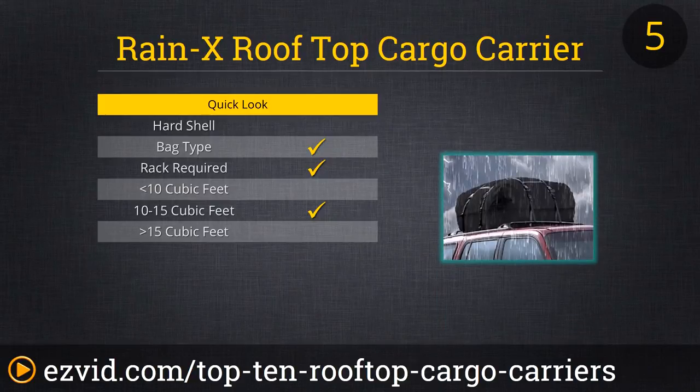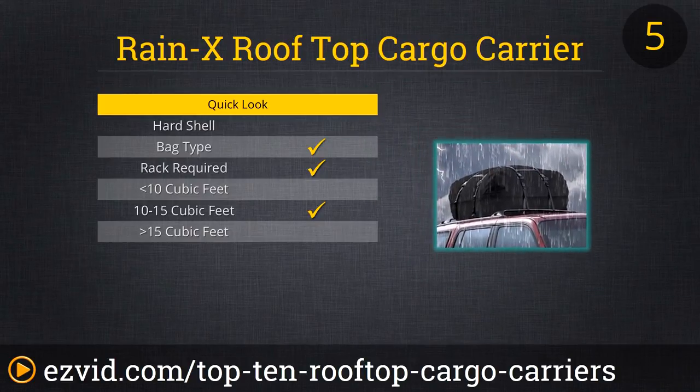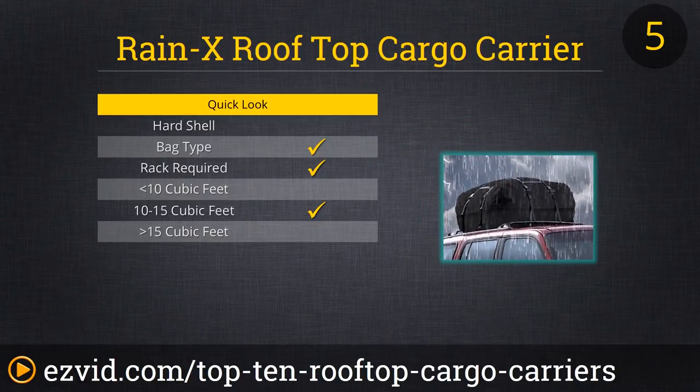Rain-X makes a sharp-looking rooftop carrier bag we really liked. At 13.5 cubic feet, or four medium-sized suitcases, it's about average for our list in terms of storage space — not so small it doesn't get the job done, but not so big it's unwieldy. It does require a roof rack, but that's par for the course for most rooftop carriers. Where it really shines is in its totally waterproof construction and in coming in below the $70 mark. It's a dependable bag from a reliable brand.